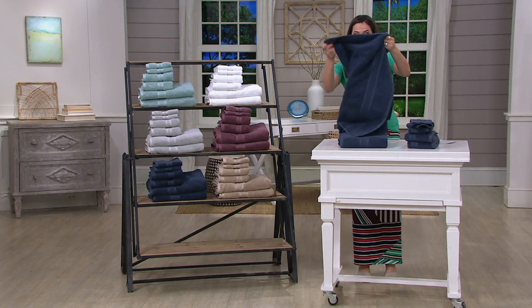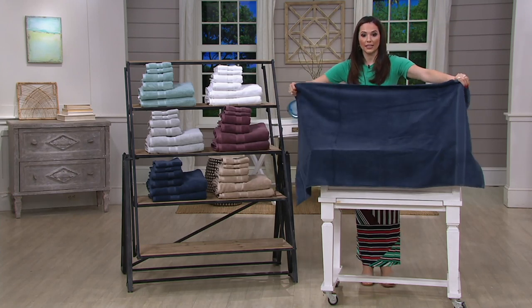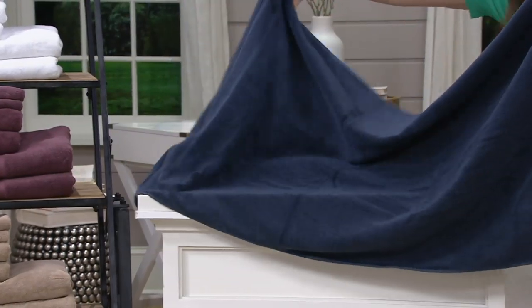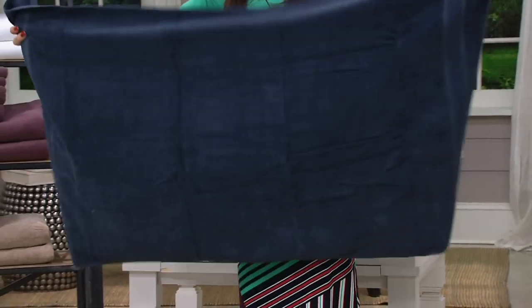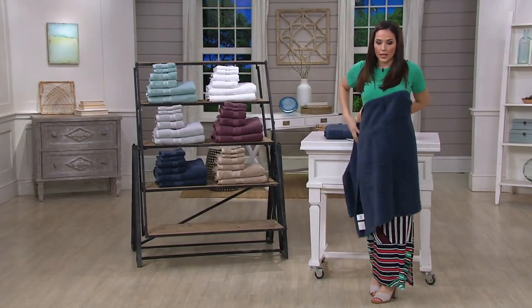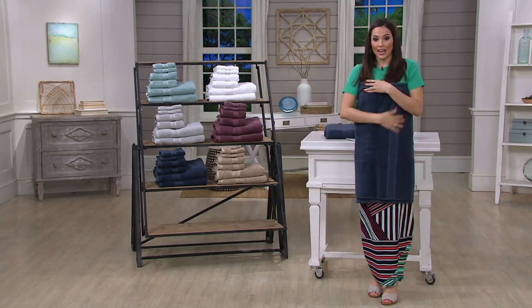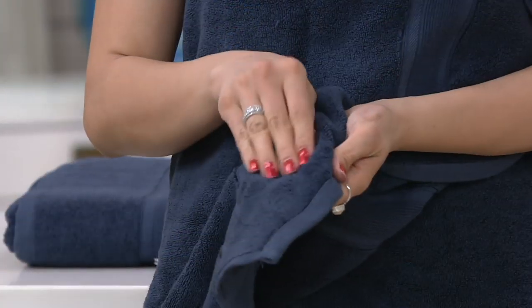100% Pima cotton — it's grown in the San Joaquin Valley in California, which is where most of the world's Pima cotton comes from. Remember, we like Pima cotton because they have those extra-long fibers in the staples, which makes it more durable, makes it less resistant to fraying. The towels themselves are also really plush and absorbent.